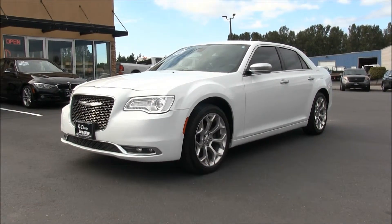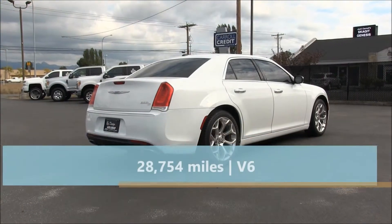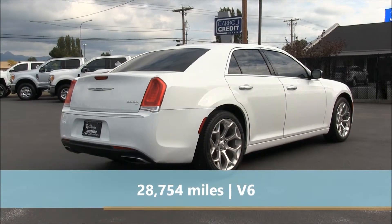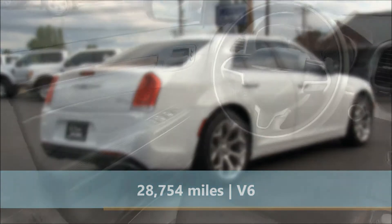This Chrysler has a 3.6 liter V6 engine and an automatic 8-speed transmission. It has 28,754 miles and gets 19 city and 31 highway miles to the gallon.